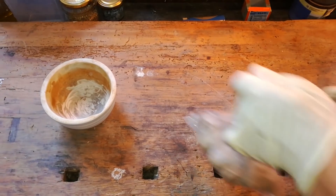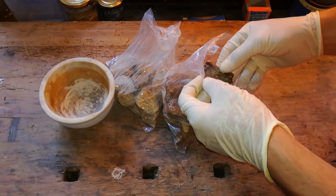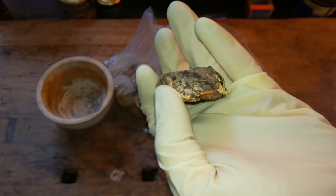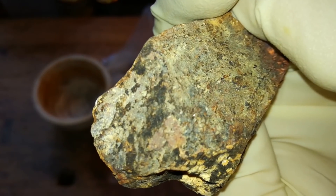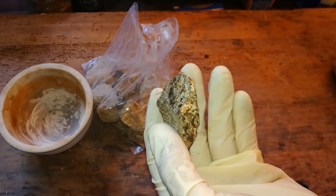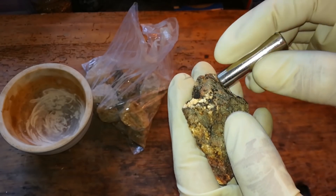Okay guys, so here are my rock samples. This sample here are the rocks which I think contain the iron — here you can see the iron. It's a pretty dark stone. This is the iron rock. I'm touching it with a magnet and I can feel that it is very slightly attracted.